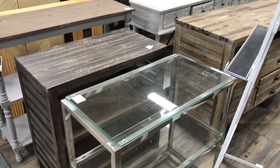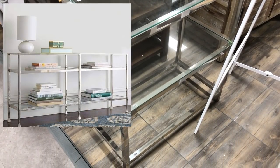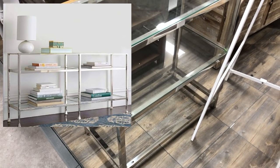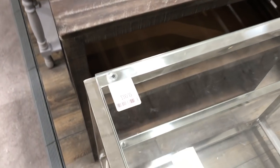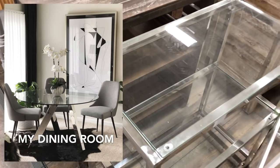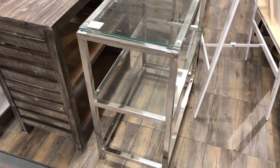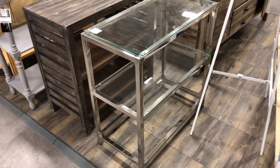There were actually two of these console tables here at HomeSense and they reminded me of the Pottery Barn Tanner console table in nickel finish. I like to incorporate modern elements in my home to counterbalance the more traditional pieces I've acquired, and a streamlined piece like this would be perfect to display books and other home decor accents. They were only $399 each.